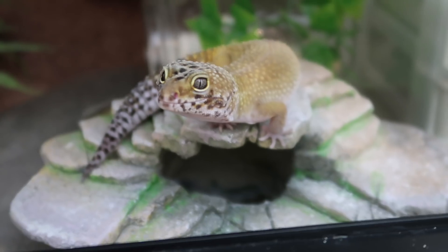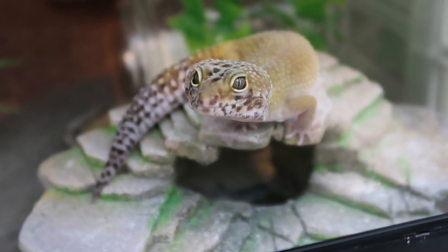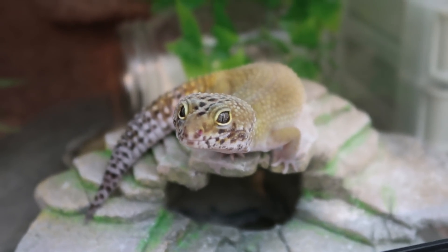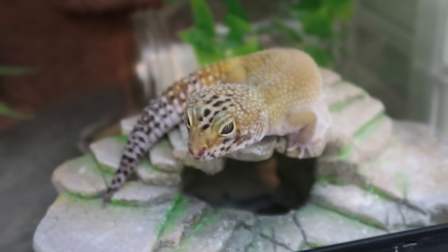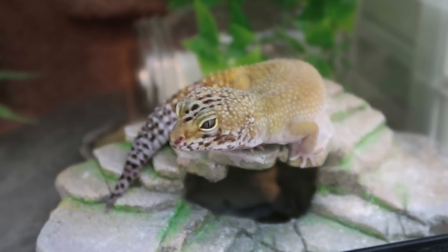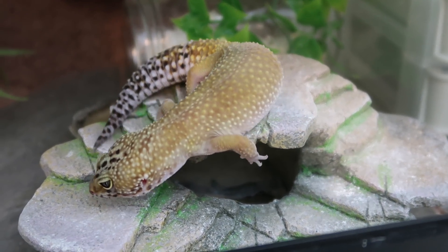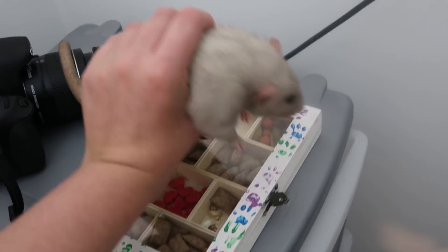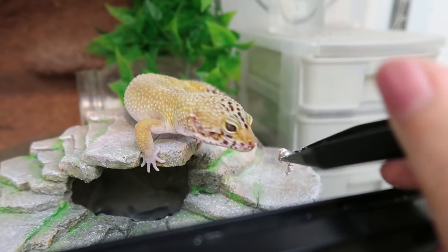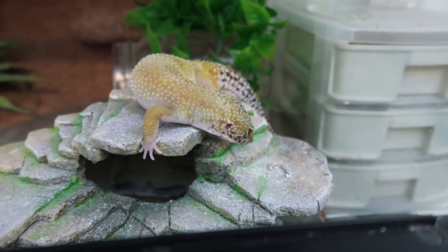Orbit the leopard gecko is doing good. She did go off her food for a couple of weeks — at certain times of year she doesn't like dubia roaches, which is frustrating because I like her to have a varied diet. But she is eating again now — eating mealworms, which isn't ideal — but she is eating, which is the main thing.